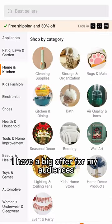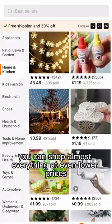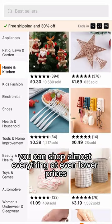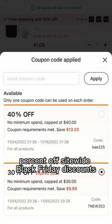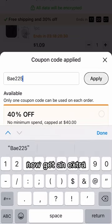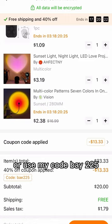I have a big offer for my audiences. Temu is an online shopping platform similar to Amazon — you can shop almost everything at even lower prices, with an average of $3. Enjoy up to 70% off site-wide Black Friday discounts now, and get an extra 40% off by clicking the link in the description or use my code BAE225.